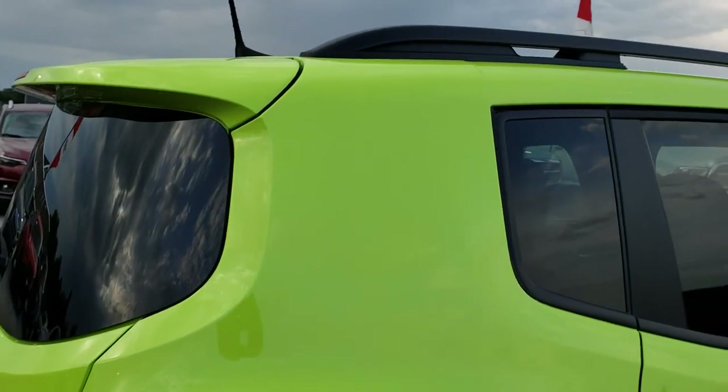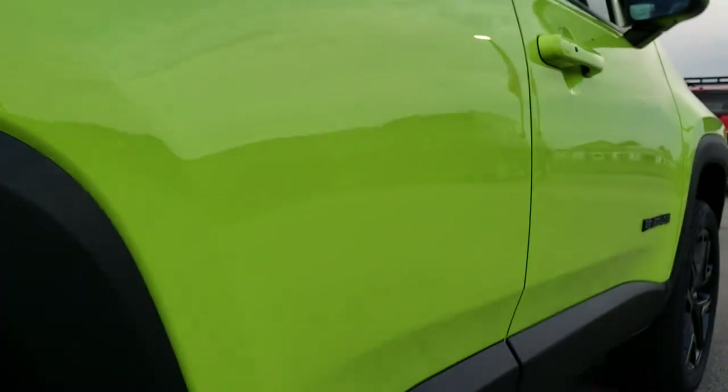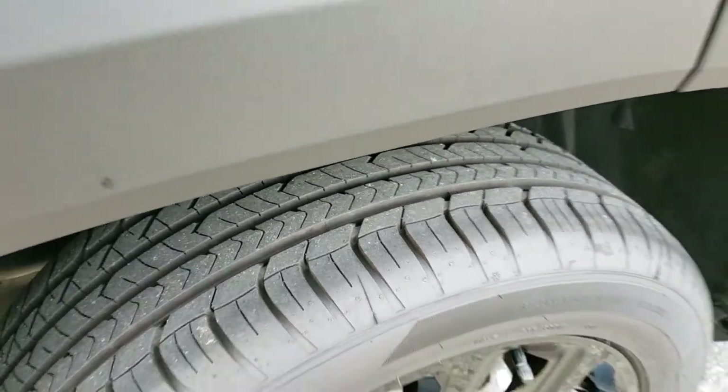We take these HD videos so if you are far away or cannot make the trip down, you can still see the vehicle, hear the vehicle, and have confidence in what you are looking at before you even get here. Four wheel disc brakes on the Renegade, which I really like. And the back tires are just as new as the front tires.